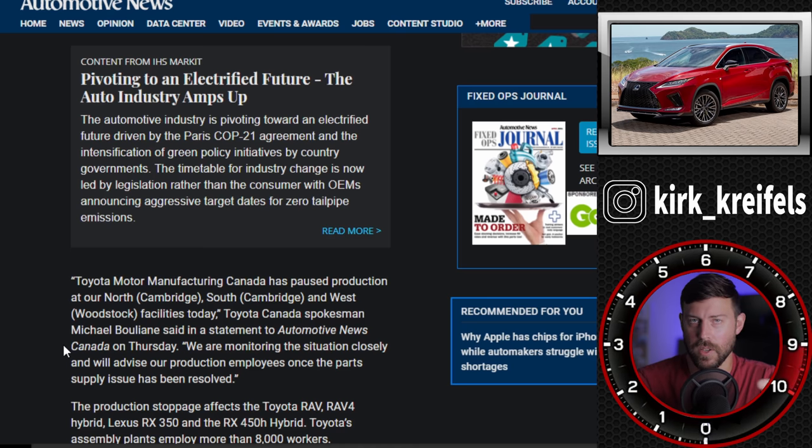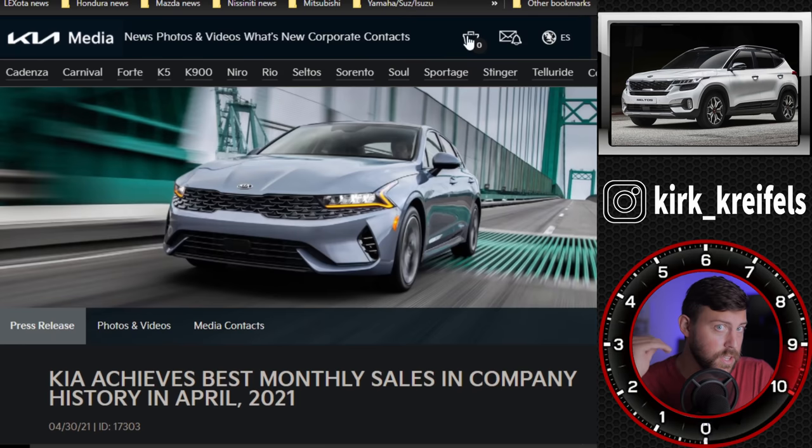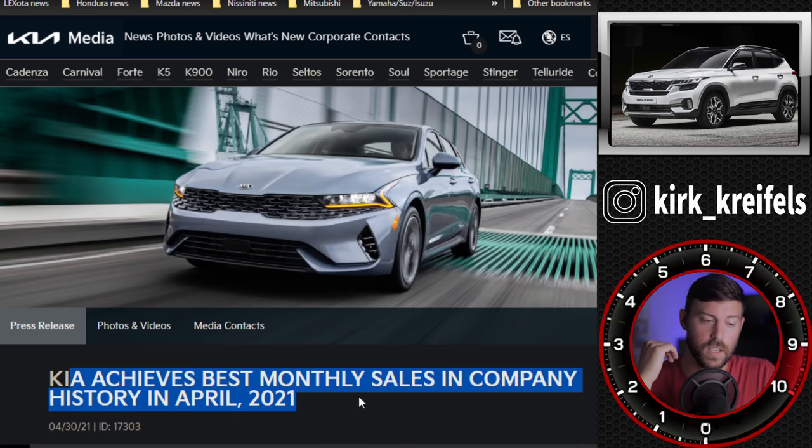Toyota is being hit with some biological restraints, while a lot of other companies in the industry are affected by the chip shortage — which doesn't seem to be affecting Toyota and Lexus that much. As for Kia and the Koreans, I don't think the chip shortage is affecting them that much either. Kia achieved its best monthly sales in company history in April 2021. A lot of automakers are supposed to be putting out their sales figures Monday, and I'll be updating you guys on the April sales figures — it's looking to be really, really good even with the semiconductor shortage across the entire industry.